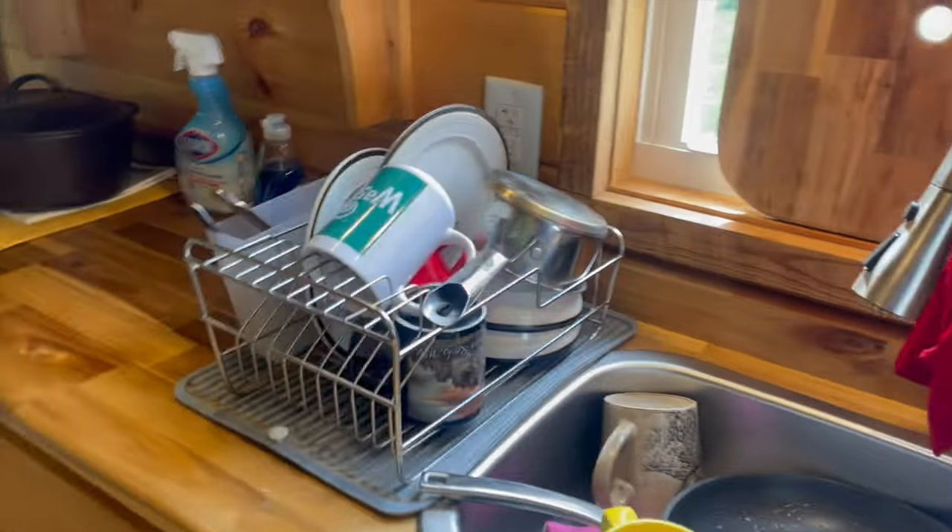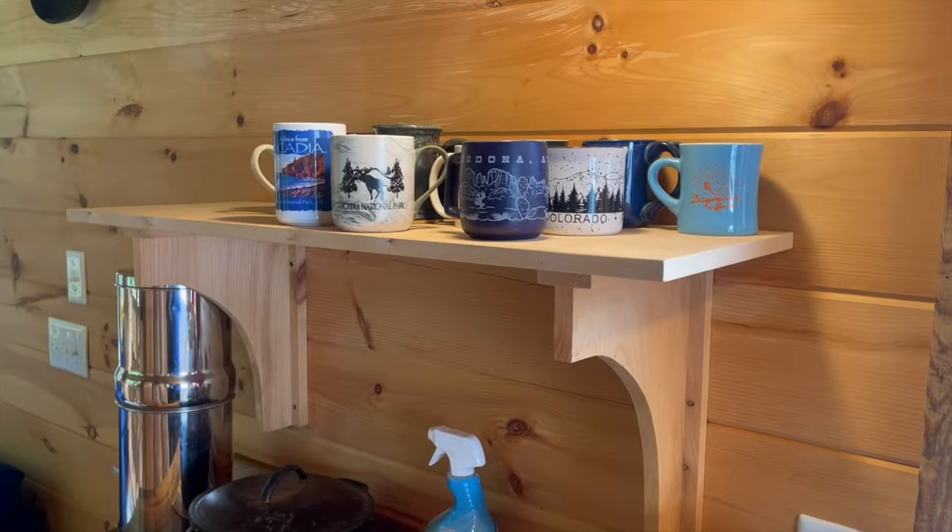There's your sink. Put your dishes there. Put your nice mugs.